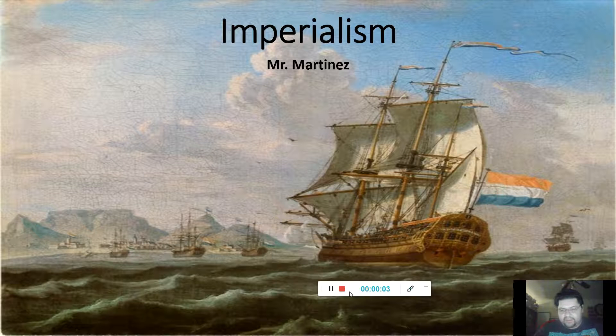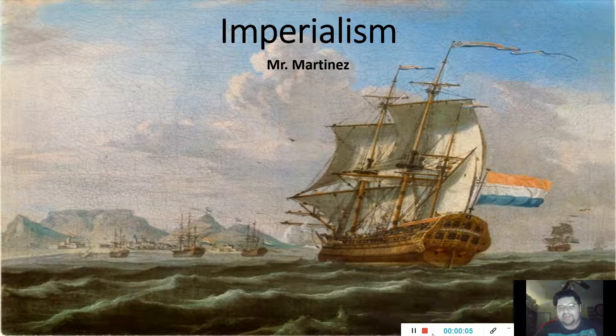All right, class, first off, as always, good day. I'm glad you're here. So we finished the French Revolution, which is like the beginning parts leading to World War I. Everything we're learning — the French Revolution, imperialism, how Russia, Austria, Hungary, and all these places formed — it's all going to lead up to World War I. That's what this is all about, and that's what I told classes throughout the week.